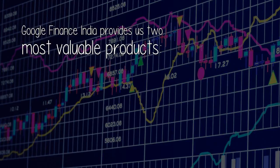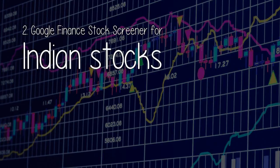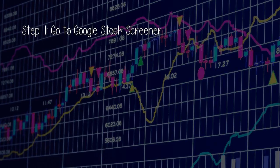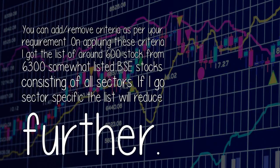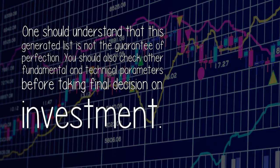How to use the Google Finance Stock Screener and Portfolio Tracker — my personal favorite: a completely free stock screener with an easy interface to filter out the good from the bad. Google Finance India provides two most valuable products: Stock Screener and Portfolio Tracker. Step 1: go to Google Stock Screener. Step 2: select country as India, exchange as BSE, and currency as Indian rupee. You can add or remove criteria as per your requirement. On applying these criteria, I got a list of around 600 stocks from the 6,300 or so listed BSE stocks across all sectors. One should understand that this generated list is not a guarantee of perfection — you should also check other fundamental and technical parameters before taking a final investment decision.